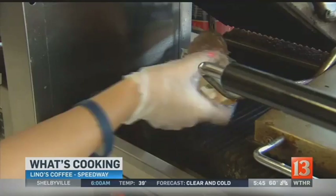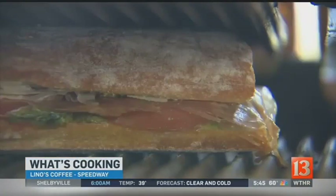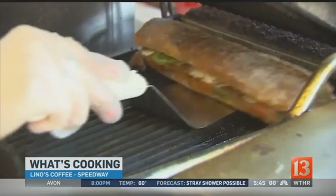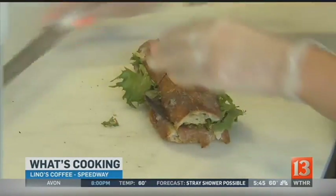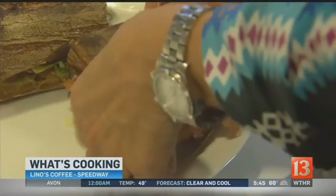It's our French baguette, which we get fresh from Amelia's Bakery — a local bakery here in the city — and then Roma tomatoes, a house-made pesto, prosciutto di Parma, and Parmesan Reggiano. It's about as traditional as it gets for an Italian panini.